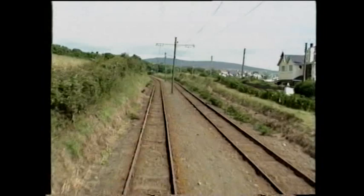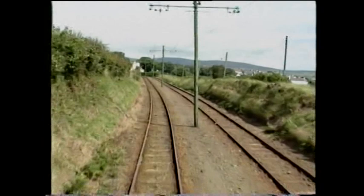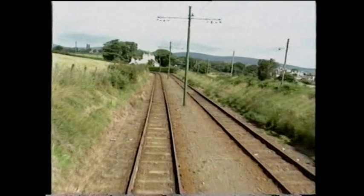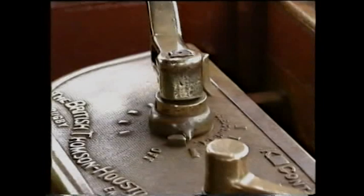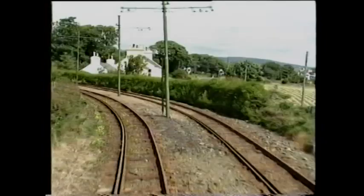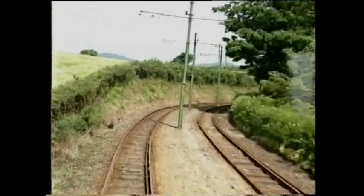We are now riding on perhaps the best permanent way on the route — this short section was relaid in 1960, elastic spikes being used with the rails laid on rubber pads. Mike observes: 'There's hardly a quarter of a mile of this line in all these 17 and three-quarter miles that is both straight and level. You've got bits that are straight but aren't level, and bits that are level but aren't straight. For sheer curvature and gradient, this line has no equal.'